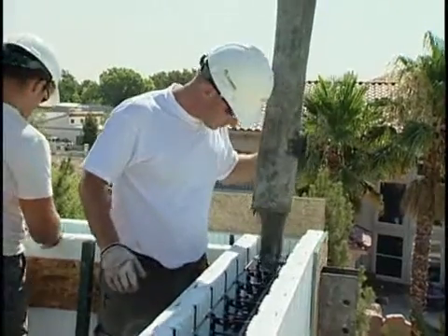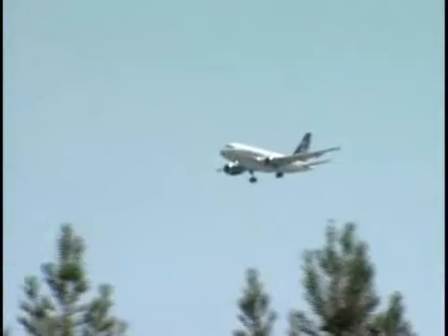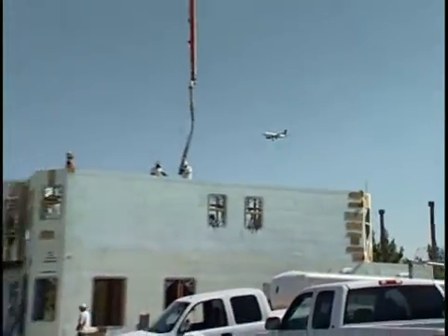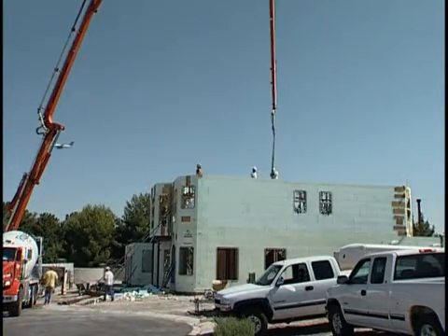The benefits for the homeowner is the energy efficiency of the product. You're going to get R40 to R50, which lowers your costs significantly. Other benefits to the homeowner: it's very soundproof. For example, here in Las Vegas we have an airport right beside us. When this house is all closed up, you're not even going to hear the airplanes going by. So it's very quiet, it's strong, it's fast to build.